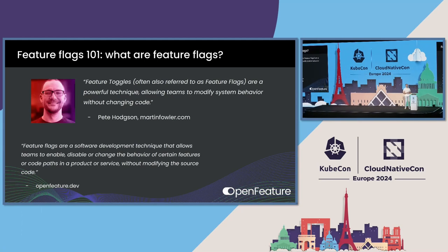This is a quote from Pete, who's on our governance board. He has a great blog on Martin Fowler's website where he defines feature toggles. He says feature toggles, often referred to as feature flags, are a powerful technique allowing teams to modify system behavior without changing code. We also have the definition from our site: feature flags are a software development technique that allows teams to enable, disable, or change the behavior of certain features or code paths in a product or service without modifying the source code.